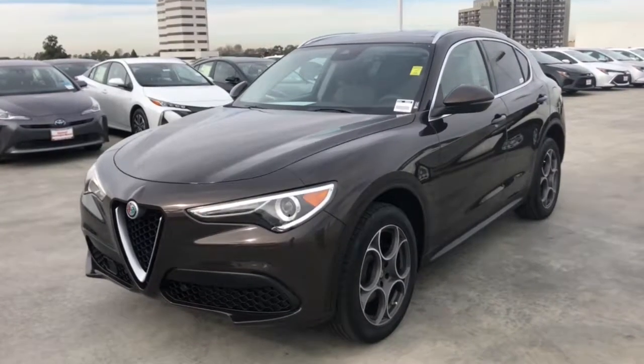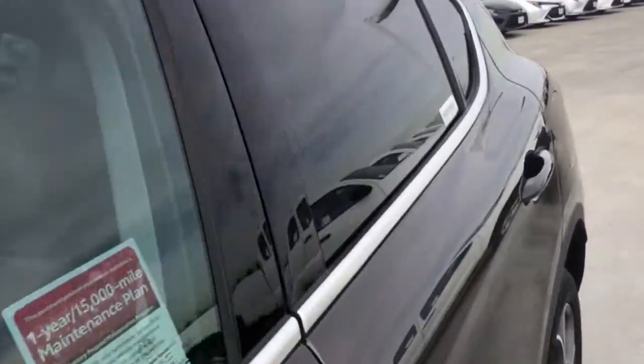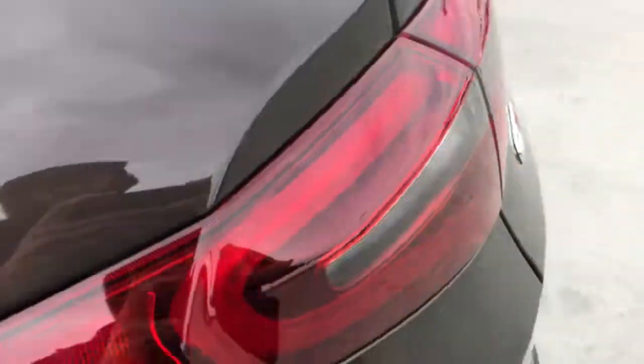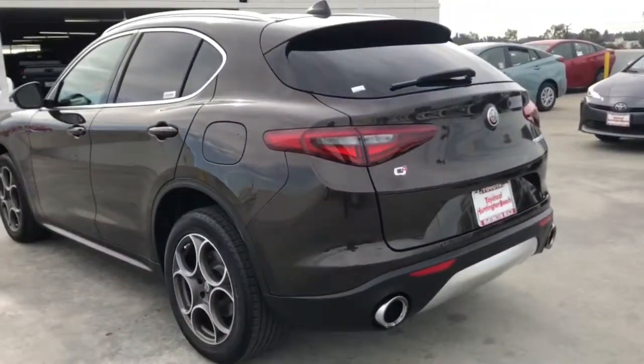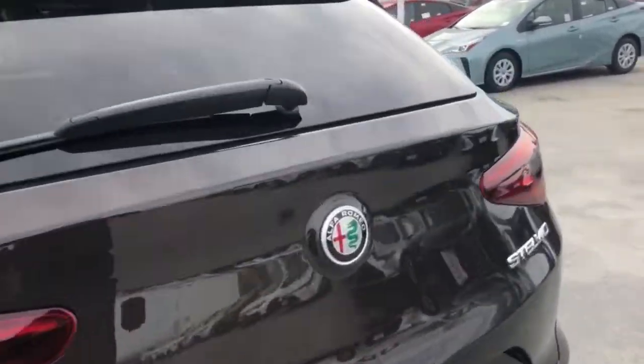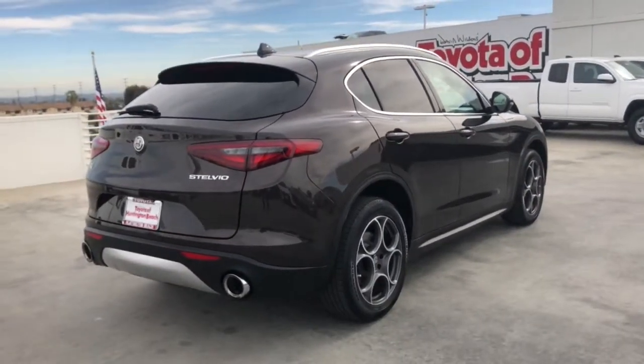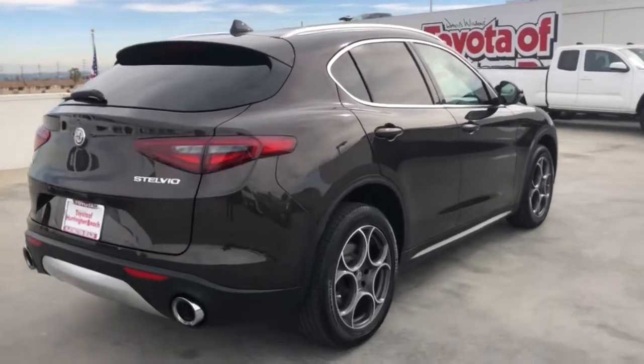You just found the 2018 Alfa Romeo Stelvio. This vehicle is an outstanding buy with fewer than 25,000 miles on the odometer. Enjoy a view of this captivating Alfa Romeo Stelvio, the compact SUV loaded with unmistakable Italian style and engineered to offer the delights of racing-inspired performance.